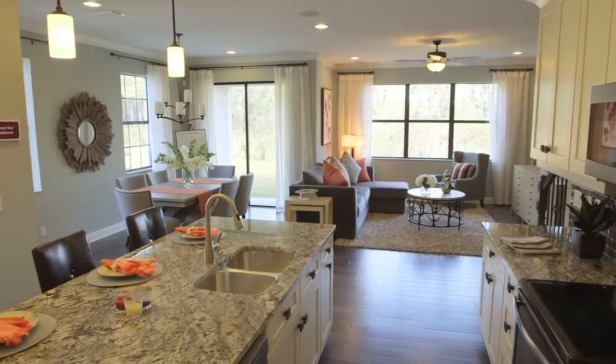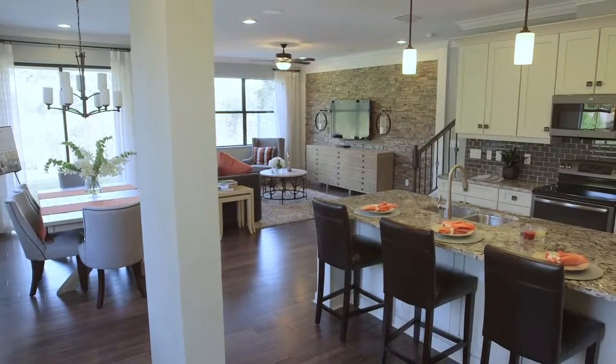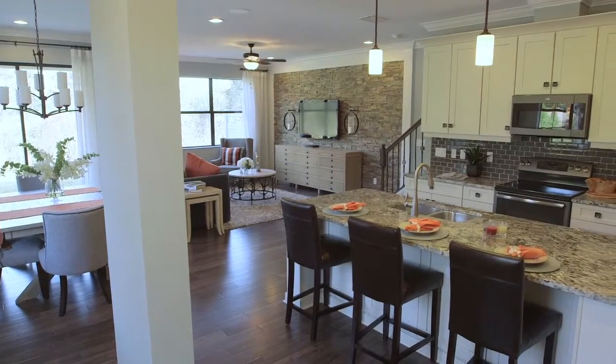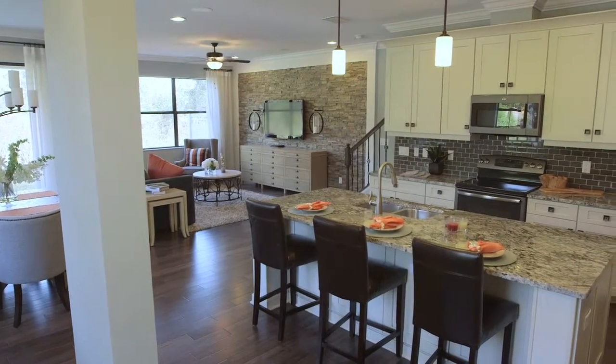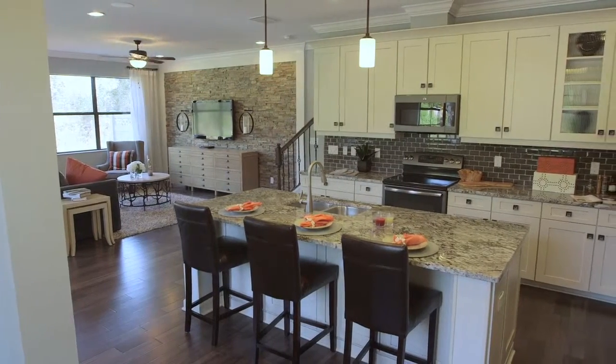Downstairs is really open and has a huge kitchen. We have a very large island with plenty of room for cooking and entertaining. You have enough room for four people at the bar over at the center island. So it's a very nice plan with tons of space.